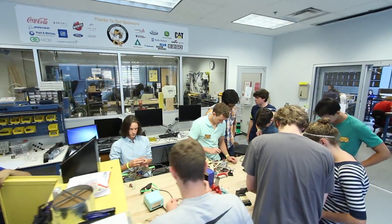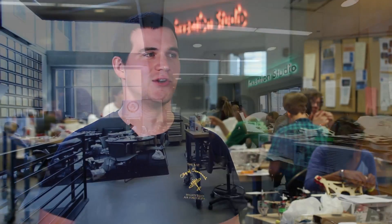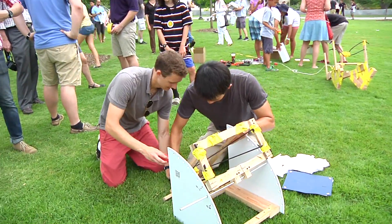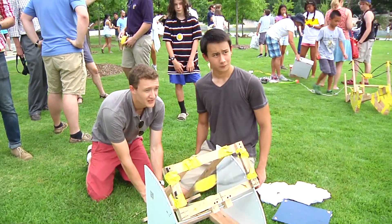I think we're definitely a special place, even as far as engineering schools go. Not many other schools have a facility like this. I love this sort of innovative spirit that was really embodied by this camp. I would never have gotten this opportunity anywhere else.